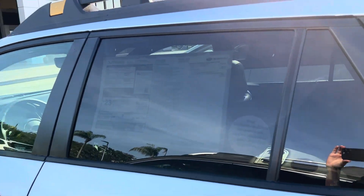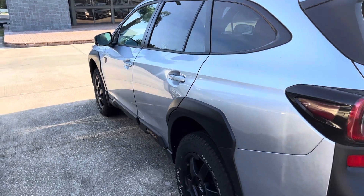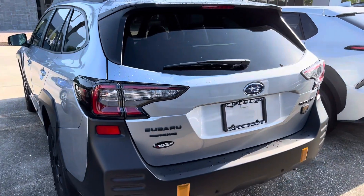Can't really see the window sticker — the tint shows a glare. But if you would like to schedule a test drive, my phone number is 321-576-8046. Have a great day!